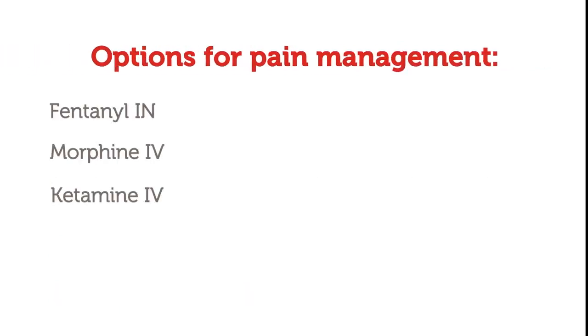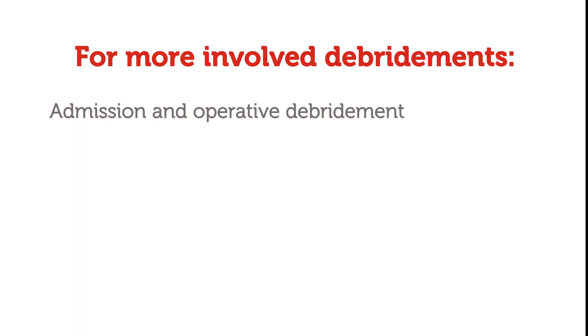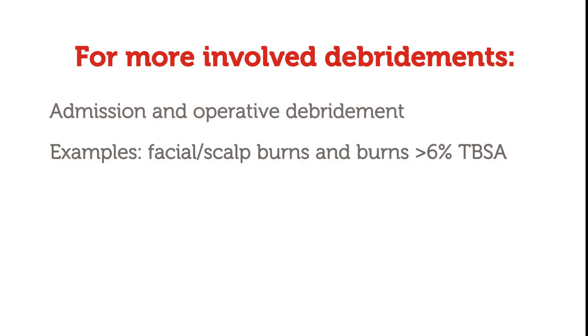When surgical consultation for a burn injury in the emergency department is requested, ensure that adequate pain medication has been ordered and administered. Consider TBSA involved and anticipated length of debridement. For more involved debridements, such as facial or scalp burns or burns more than 6% TBSA, consider admission for operative debridement and dressing application.